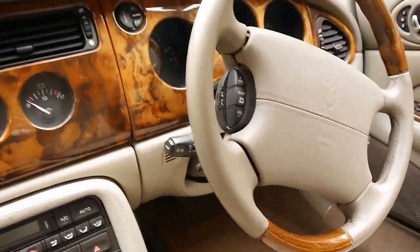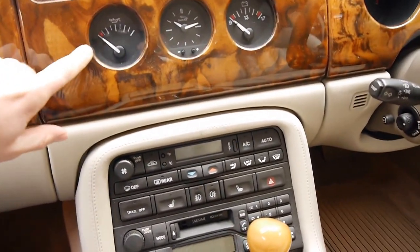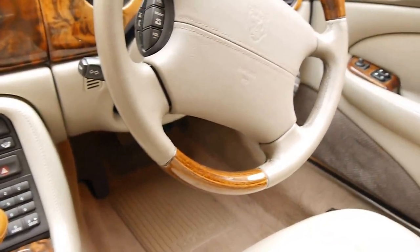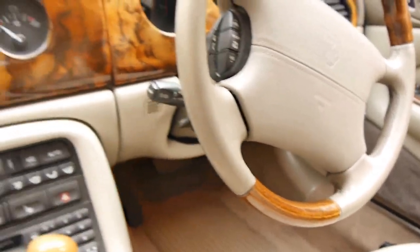The instruments are very nice. Everything's there — your battery power, your clock, oil, memory, electric seats, electric steering column.